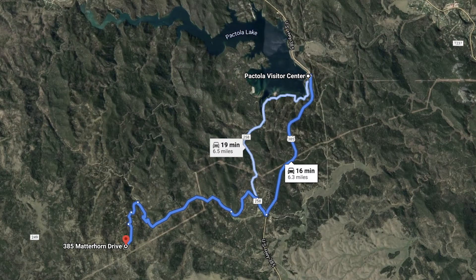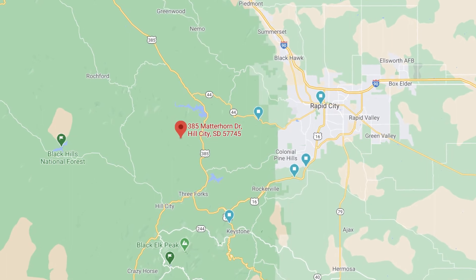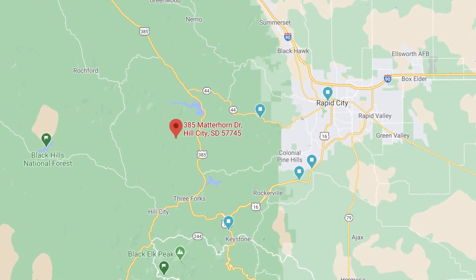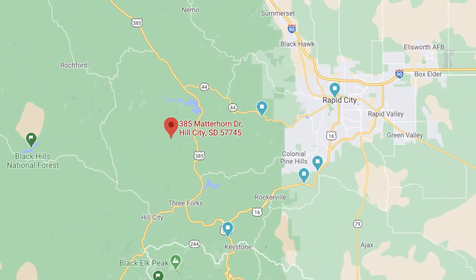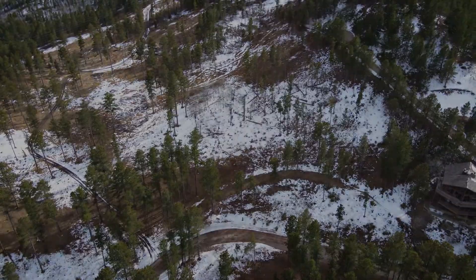For fishing and maritime activities, the large Pactola Lake is just 15 minutes down the road. You'll be central to the very best of the natural offerings in the area, while never far from urban amenities. Rapid City and its international airport are less than an hour away.